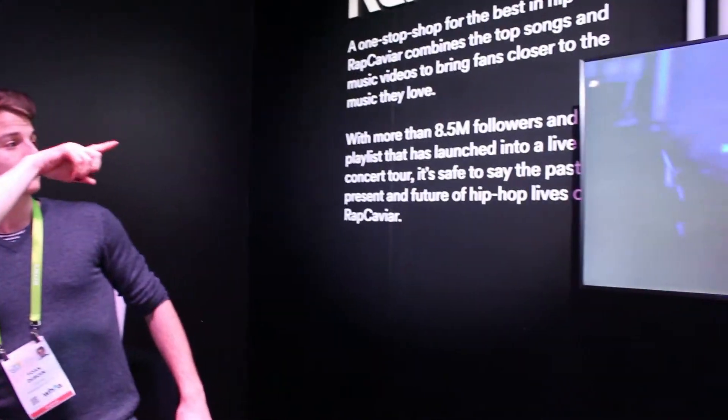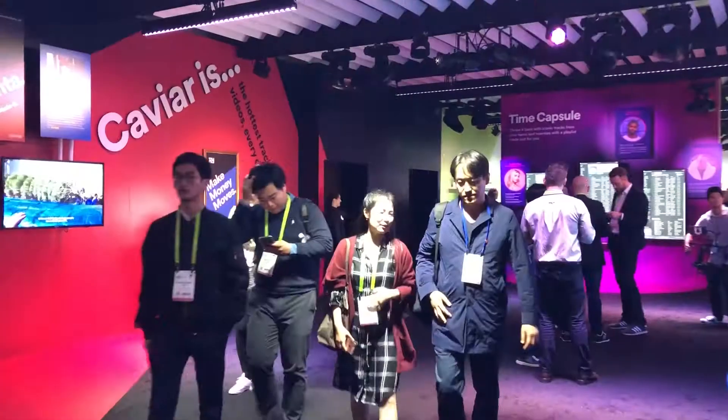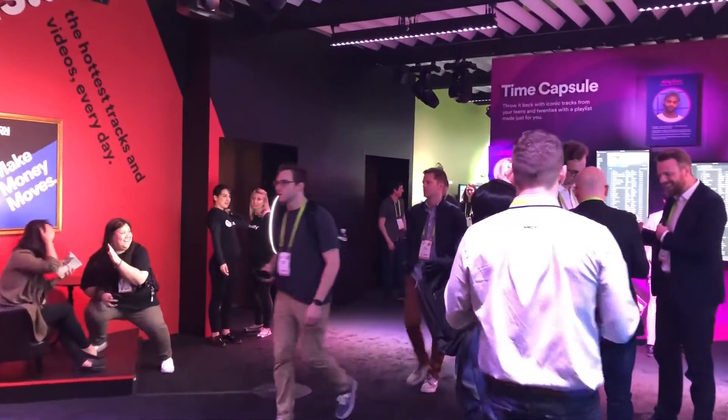So, do you use Spotify yourself? Yes, of course. What you see here is the Rap Caviar playlist, which has over 8.5 million followers and was voted to be the most influential and successful playlist ever. Rap and Hip Hop is also the most listened-to music. You can see here it was named the most influential music in Vulture.